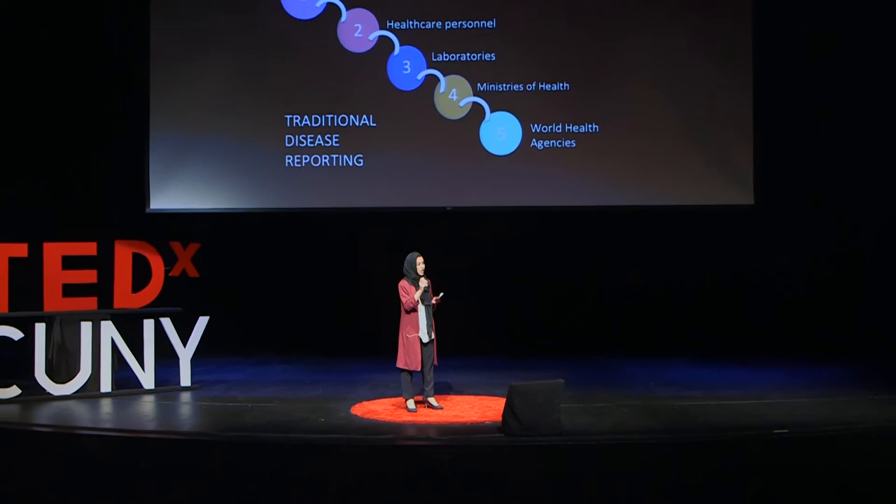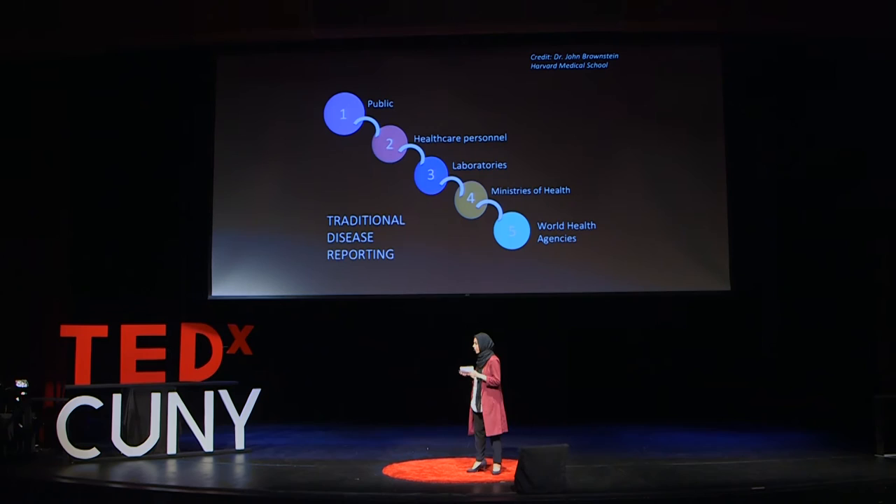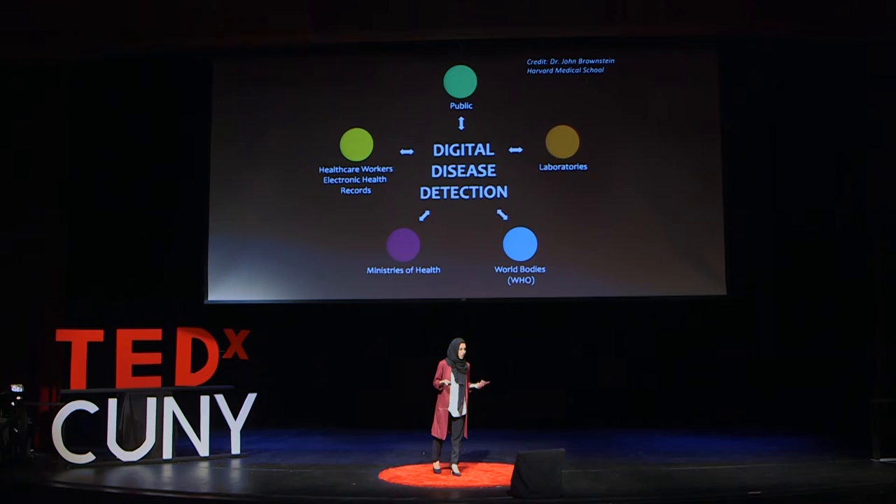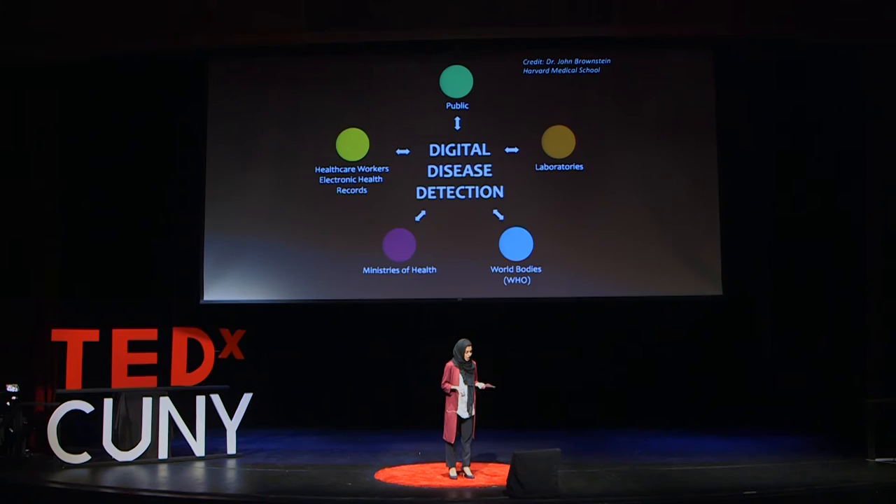This study is also about transforming the paradigm in which traditional disease reporting takes place. Usually it's very unidirectional and hierarchical, and there's a reason for that. But digital disease detection makes this kind of public information available to the masses on a more level playing field. Laboratories, the public, healthcare workers, ministries of health, and world bodies like the World Health Organization can all interface with one another using this kind of data, especially if it's open to the public.